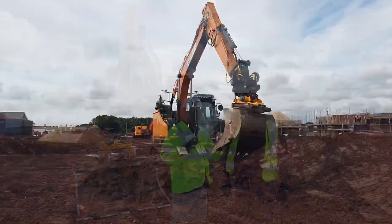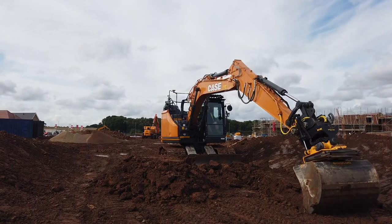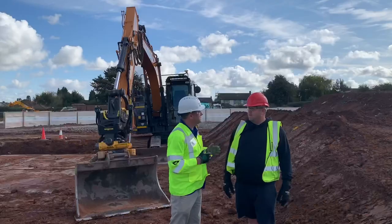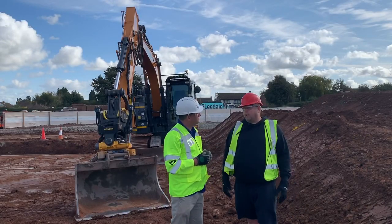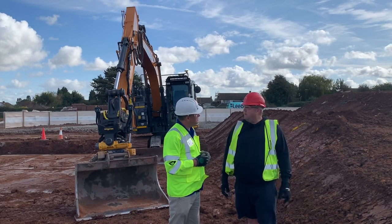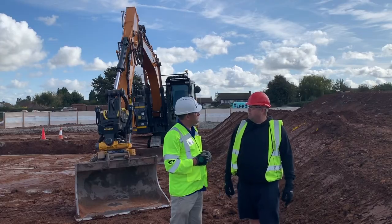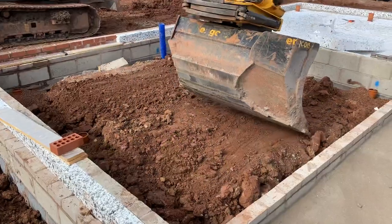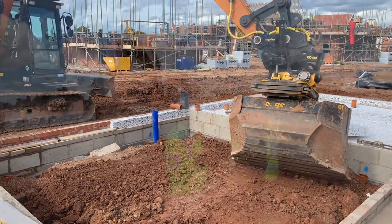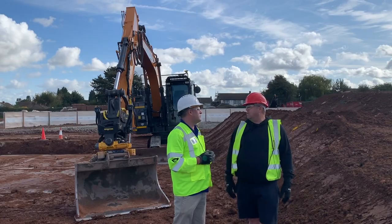Richard has got a 3D model here so no matter how fast you work you've got that whole model and you can go on to the next plot. Basically it's almost like we've got the complete site layout in front of us on a screen. We can see where the machine is in real time, track over to a plot, select what plot we're working on, click on that particular drawing and excavate either the foundation or the drains or do a reduced level without any input from a banksman or an engineer — I can do it all myself.